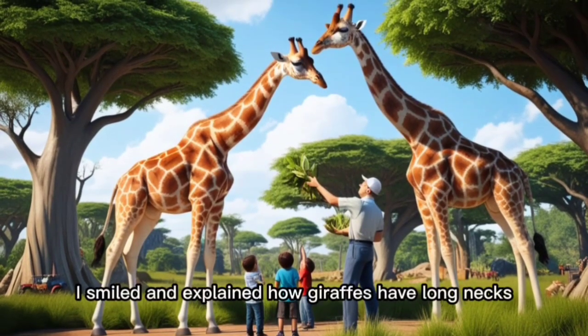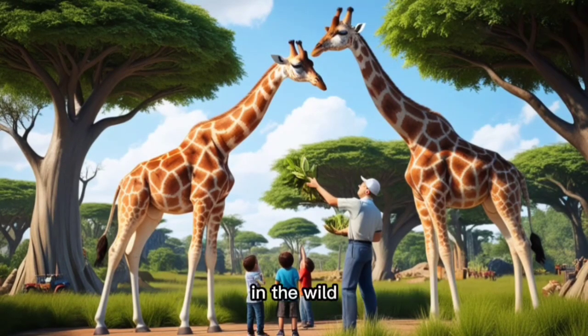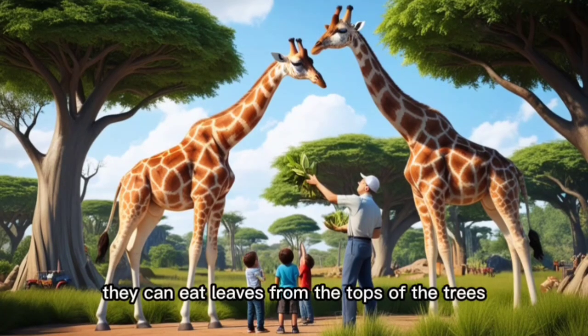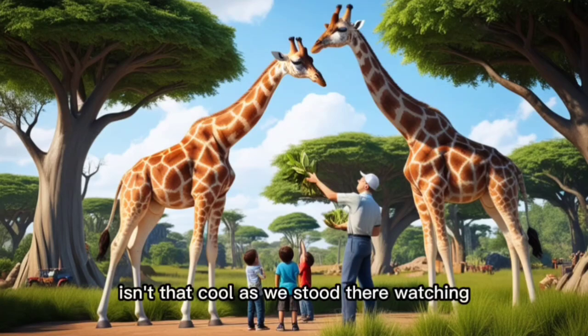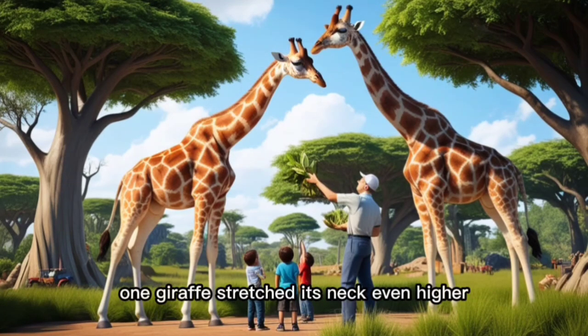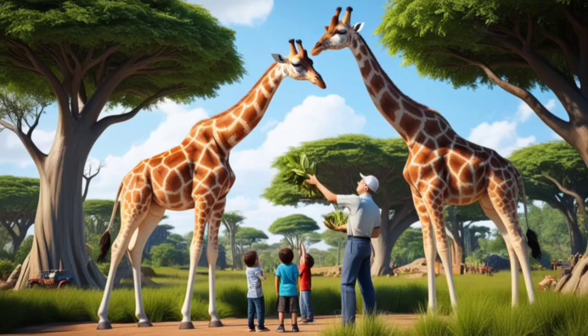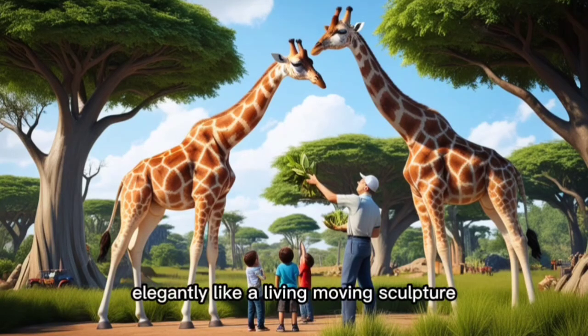I smiled and explained how giraffes have long necks to help them reach high branches in the wild. "They can eat leaves from the tops of the trees that other animals can't get to. Isn't that cool?" As we stood there watching, one giraffe stretched its neck even higher, reaching for the leaves at the very top of the tree. The kids were mesmerized by how the giraffe's neck curved elegantly, like a living, moving sculpture.